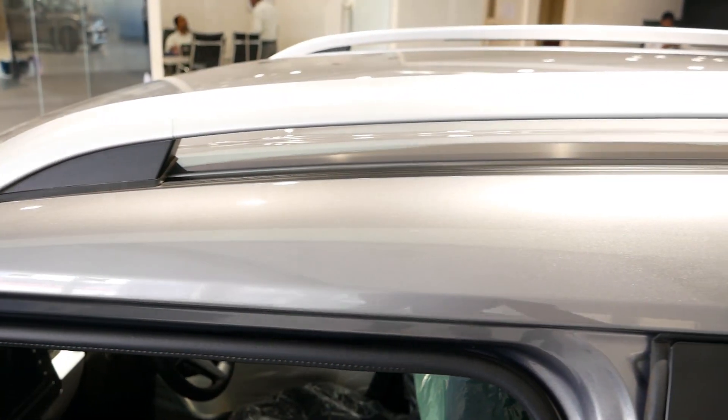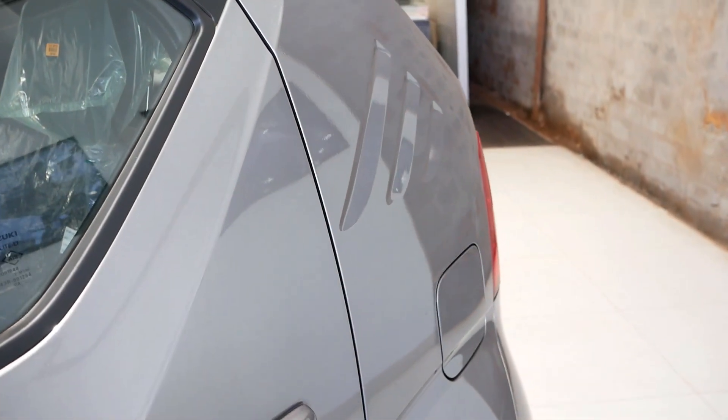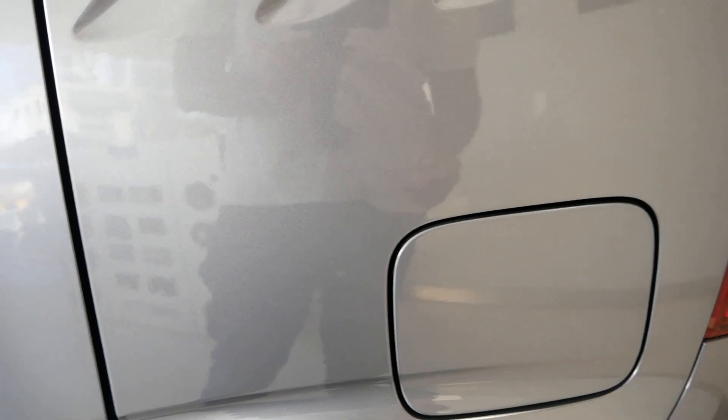Here you have the silver finish roof rails and there is the antenna. On the sides of the body you have three indents to give that styling which defines the Ignis from the rest. And here you have the fuel lid.